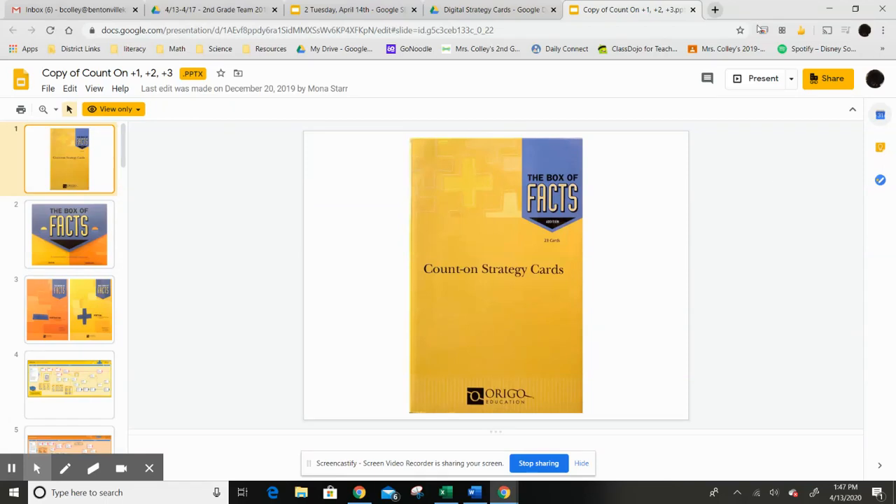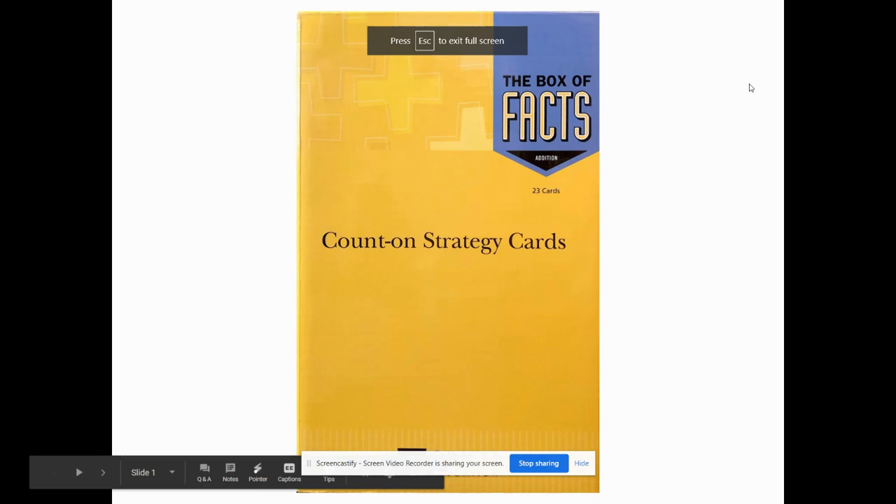All right, guys, so on this one, you're going to do the work yourself, and I want you to see how quickly you can get the answers correct, okay?